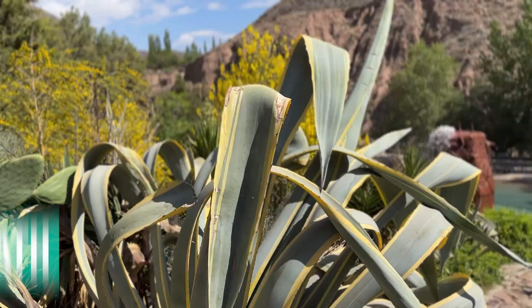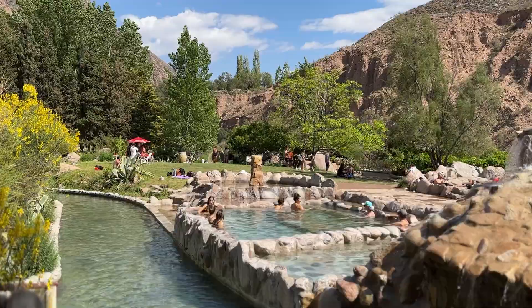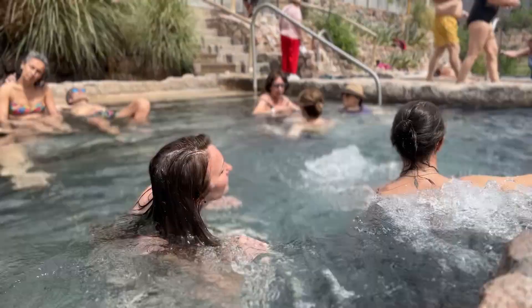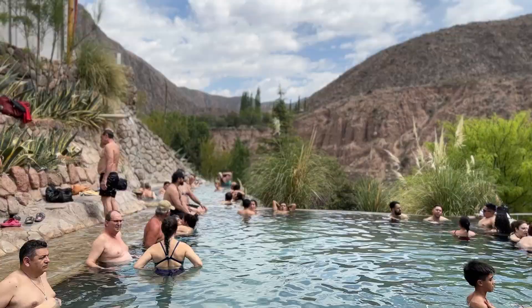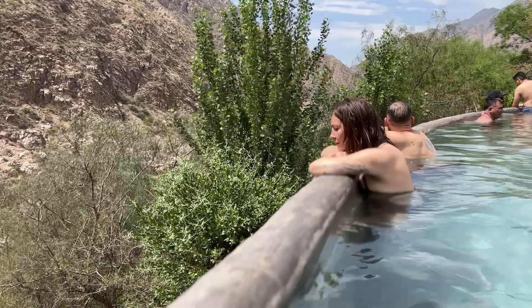Outside of Mendoza, there are things to do that don't require a car. The first is the Cacheuta thermal baths. There are two options: the hotel spa — which you should book way in advance because it fills up fast — or the thermal water park, which is open to the public with capacity over 2,000 people. It's only about one hour outside of Mendoza and you can easily take the city bus. Round trip was about $1 total. I went to the water park version on a Monday, and though there were kids, it was super relaxing with several pools and incredible views in the middle of nature.